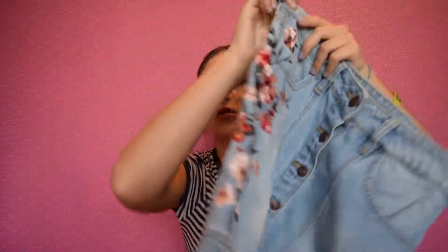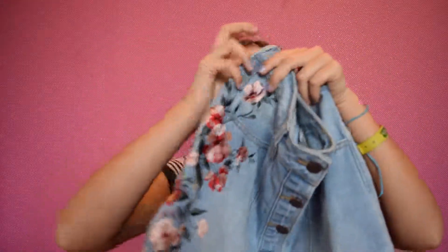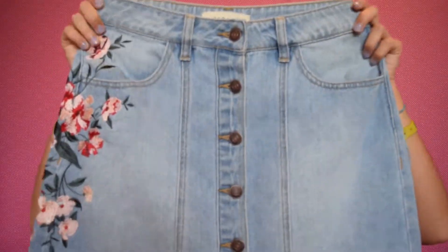So I also got this from Pacsun. This is a beautiful denim skirt that has the most gorgeous flower-like embroidery in it. I am obsessed with flower embroidery. I think it is gorgeous, and it just gives a great detail. I really like the style of this. I like the button-up. I like the flowers. And I think it's going to be great for the summer because I just don't want to wear shorts — I want to branch out and do something different. So I think this skirt will help me do that.